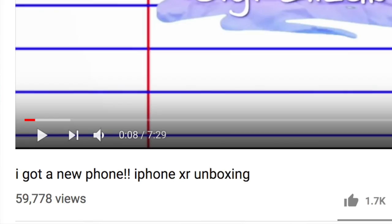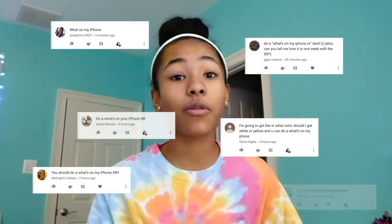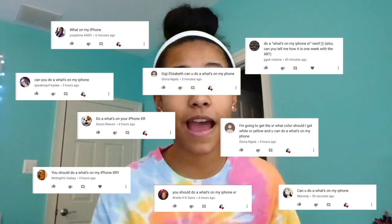Hi guys, it's Gigi and today I'm back with another video. I'm going to be doing a 'What's on my iPhone' video. Two weeks ago I posted an unboxing video of this new phone and it went crazy — I'm so thankful. I also gained a thousand subscribers from that, which means so much. Along with all those views, I also got a lot of comments requesting a 'What's on my iPhone' video, so that's what I'm doing.